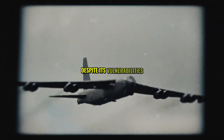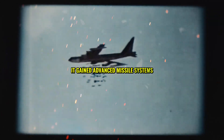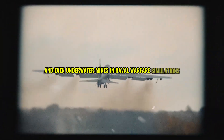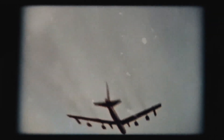Despite its vulnerabilities, the B-52 adapted. In the 1970s, it gained advanced missile systems and radar jamming technology, transforming it from a lumbering giant into a more agile and lethal platform. By the 1980s, the B-52 was a multi-role powerhouse, capable of carrying anti-ship missiles, nuclear warheads, and even underwater mines. In naval warfare simulations, a pair of B-52s could survey an area the size of California in just two hours, making it a critical asset for maritime dominance.